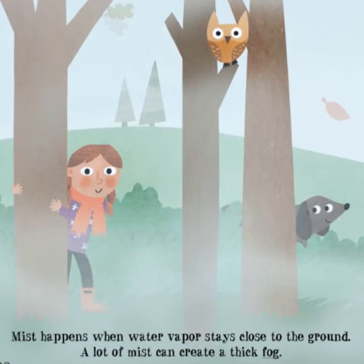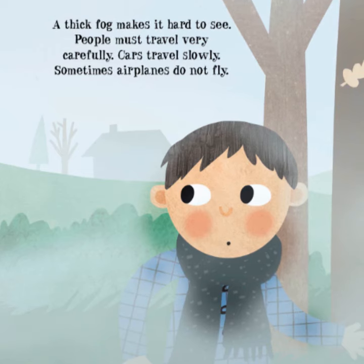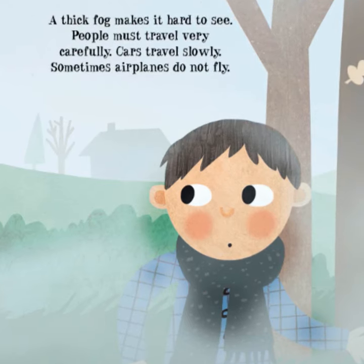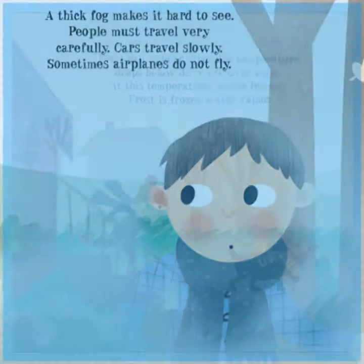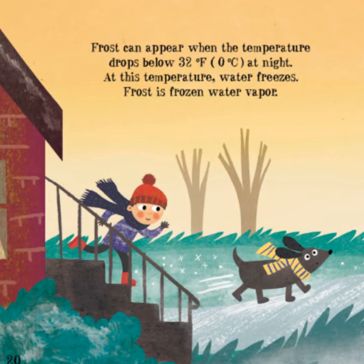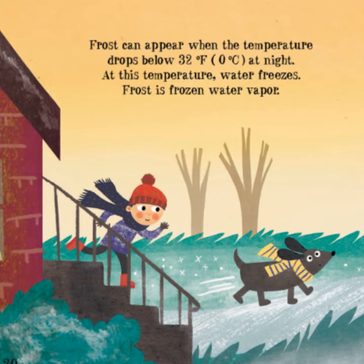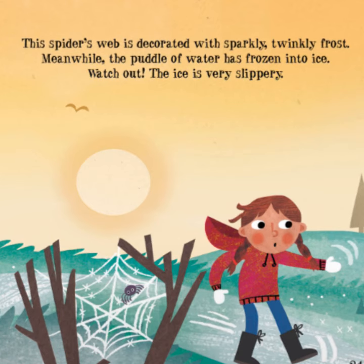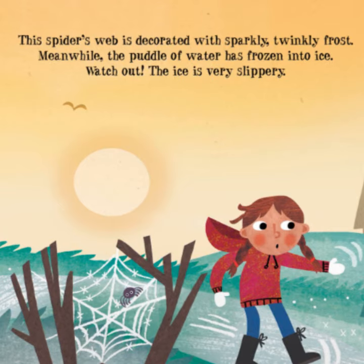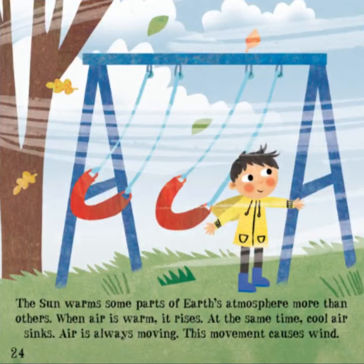Mist happens when water vapor stays close to the ground. A lot of mist can create a thick fog. A thick fog makes it hard to see — people must travel very carefully, cars travel slowly, and sometimes airplanes do not fly. Frost can appear when the temperature drops below 32 degrees Fahrenheit, or zero degrees Celsius, at night. At this temperature, water freezes.